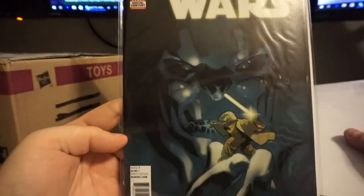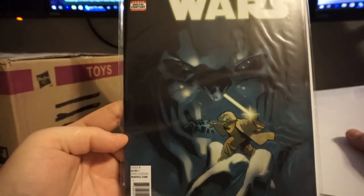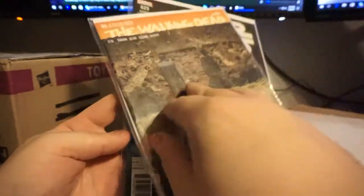So we got Star Wars 29, looks like the regular cover. Looks pretty sweet — you got Yoda in there doing some Yoda stuff.